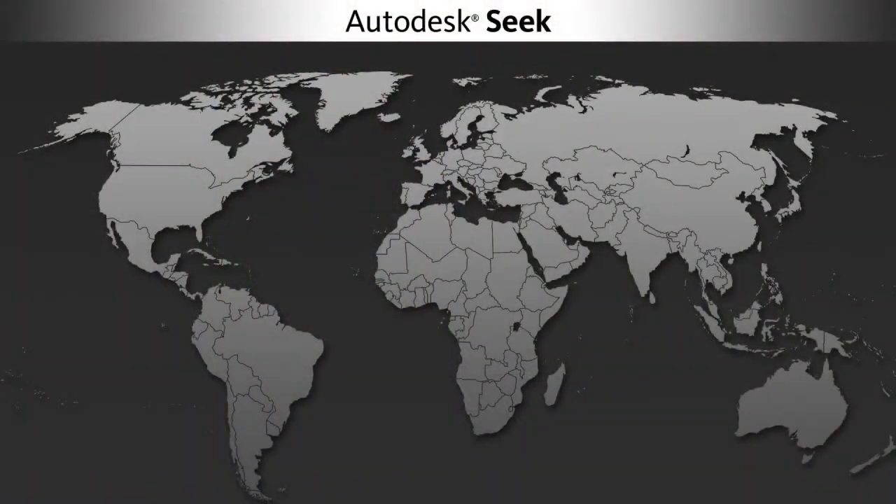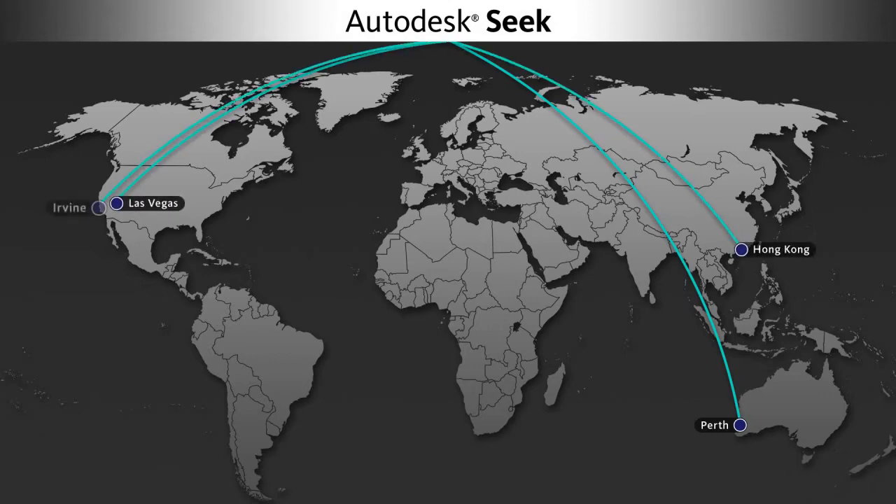Seek gives the opportunity for the manufacturer to put themselves on a cloud-based platform that I can access from anywhere. We have offices all over the globe. So if my team in Perth is doing BIM modeling and they need to get information to incorporate in the model, Seek is as readily available to them there as it would be in our Hong Kong office, our Las Vegas office, or our California office.